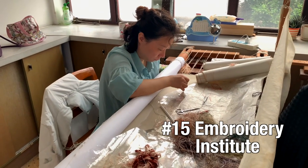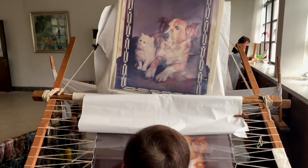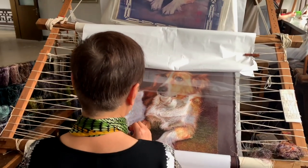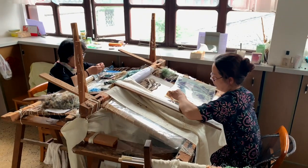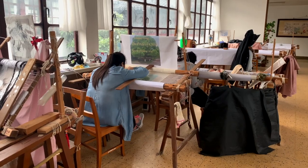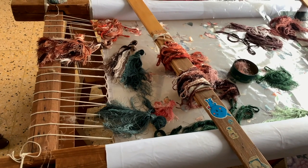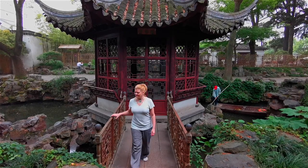We're at the Embroidery Institute in Suzhou and I have no idea how these ladies have the patience to do this — I can't even see the needle to thread the silk. They sit here doing very intricate, hard work in complete silence, and then they go outside into the garden to meditate and relax between sessions because it's really tedious and takes a lot of concentration.